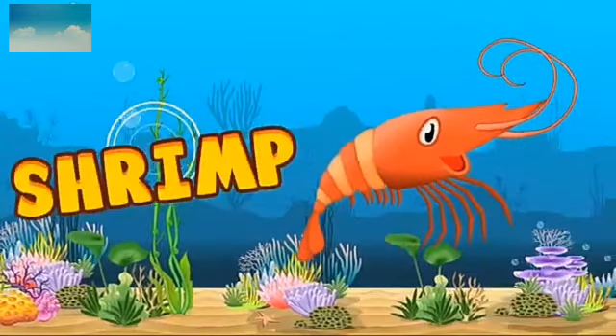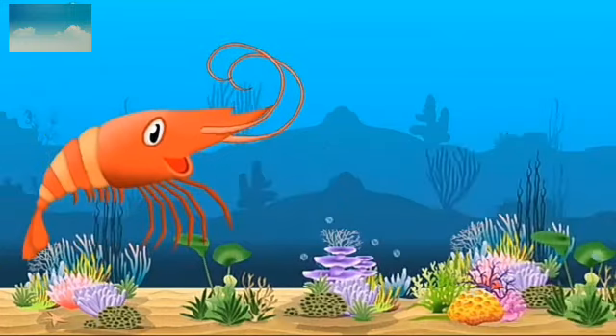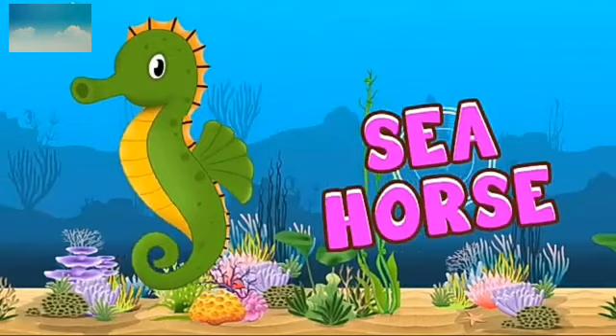This is shrimp or prawn. S-H-R-I-M-P. Shrimp. This has many sizes. This is seahorse — something like a horse but living in the sea, so it is called seahorse.